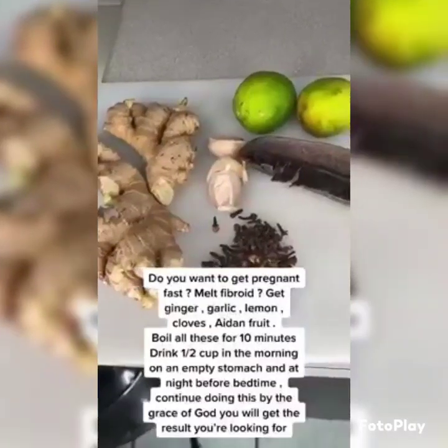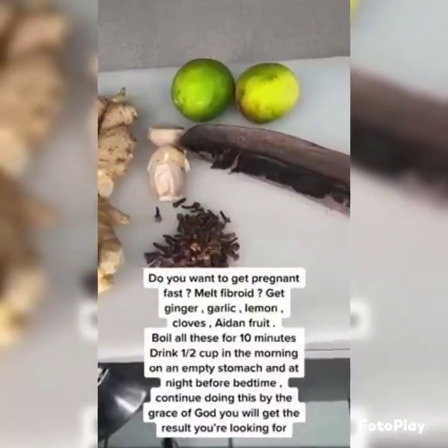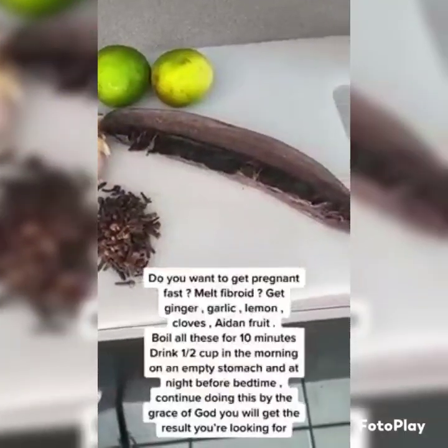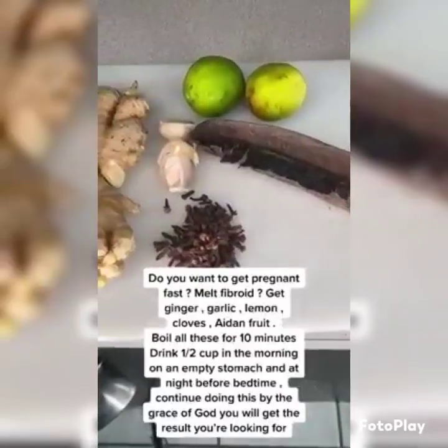If you want to get pregnant fast and melt fibroids, get ginger, garlic, lemon, cloves, and aid-on fruit. Boil all of these for ten minutes. Drink one half cup in the morning on an empty stomach.